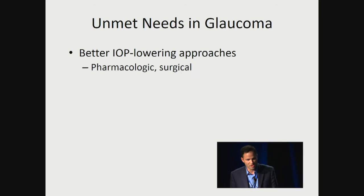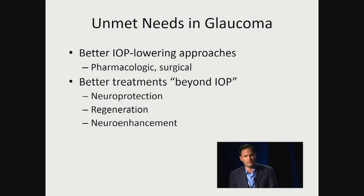I really want to thank the Glaucoma Research Foundation. What we're going to talk about today would not come to fruition without the support of the Glaucoma Research Foundation and all of their supporters. We've heard today about the unmet needs in glaucoma — we need better intraocular pressure lowering approaches, pharmacologic or surgical. My laboratory is very focused on treatments that go beyond intraocular pressure: neuroprotection, regeneration, neuro enhancement.